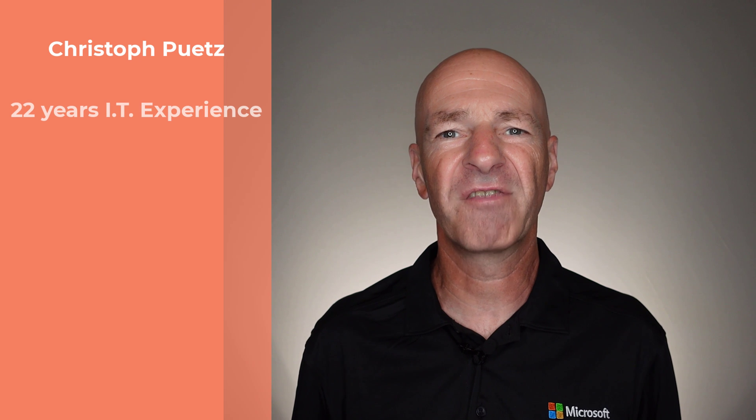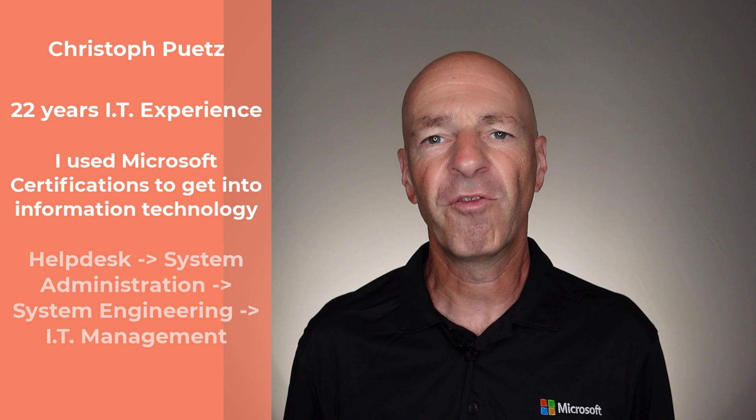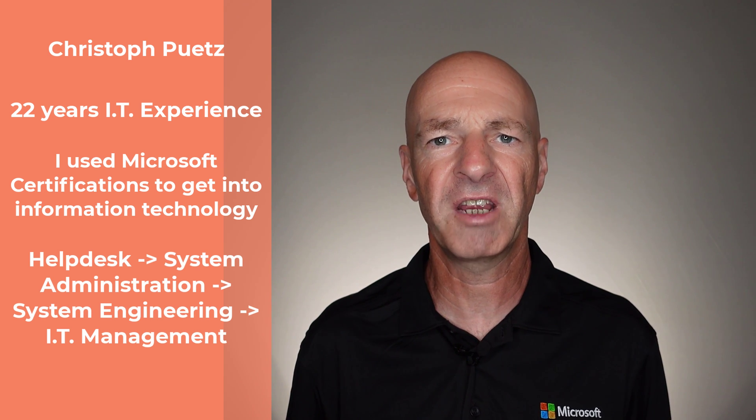My name is Christoph Pirtz and I have 22 years of IT experience. I got into IT using IT certifications, worked my way from help desk support into systems administration and system engineering before becoming a senior IT manager managing teams globally. So let's take a look at the CompTIA PenTest Plus certification and what it has to offer.